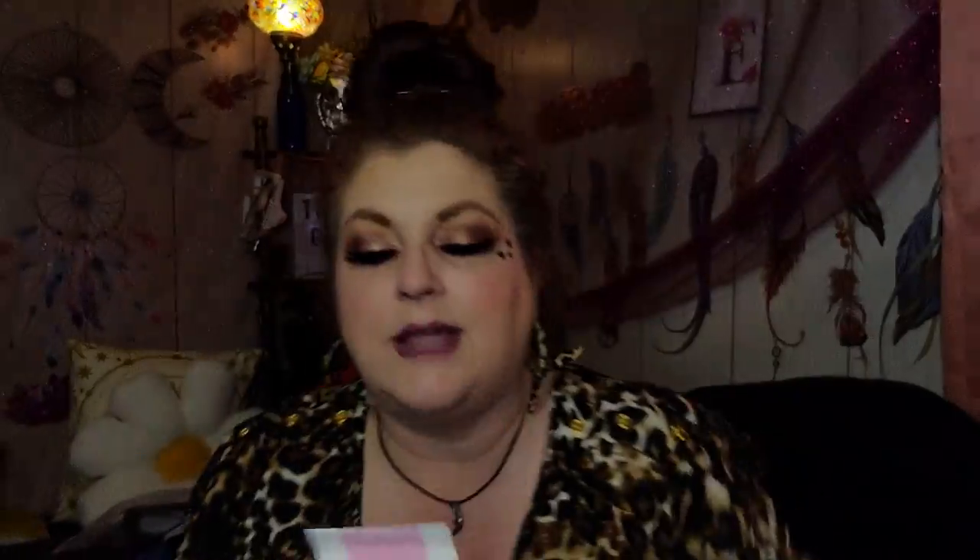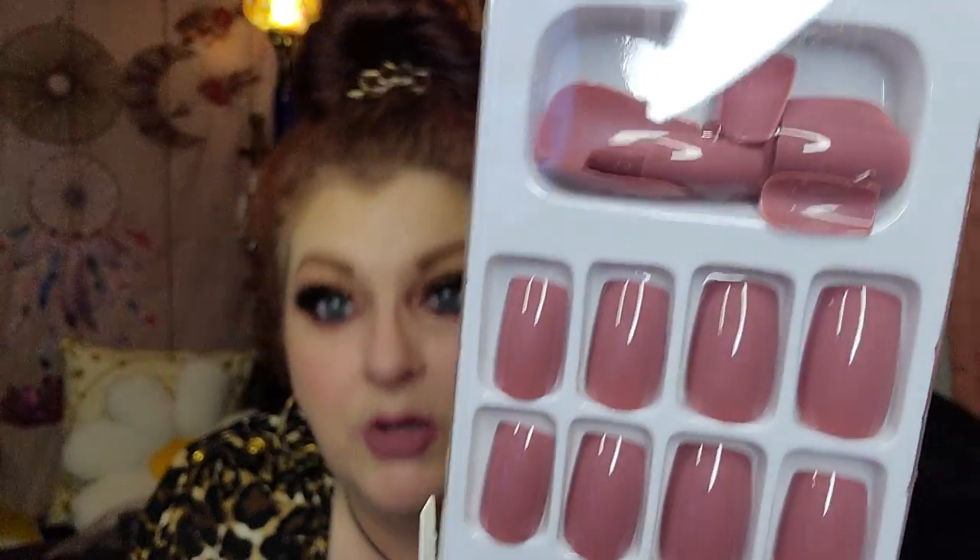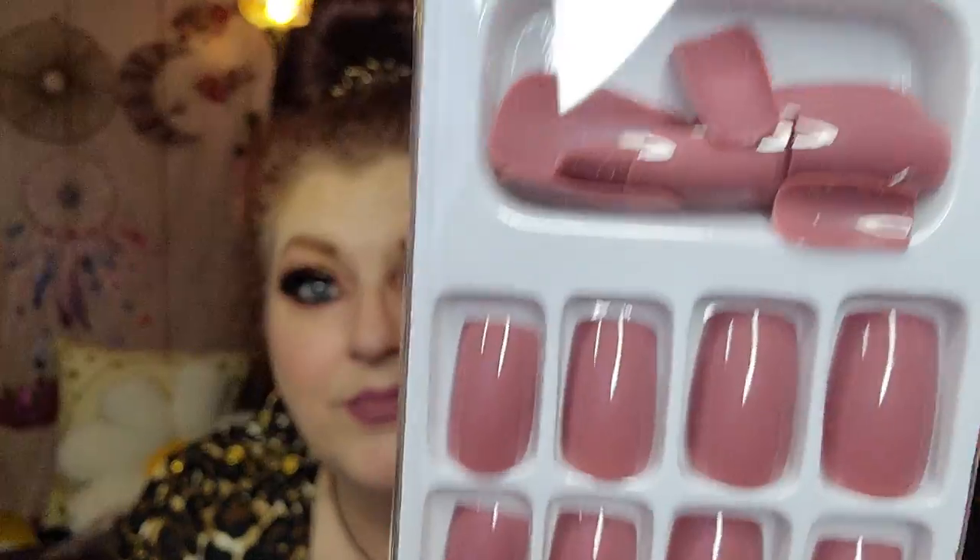Let's skip over to some nails. These are called Do It Yourself press-on nails. It doesn't give me a color name, but these were $1.49. That color is beautiful - it's like a gorgeous mauve, almost matches my lipstick. And it's so shiny like gel. Beautiful.